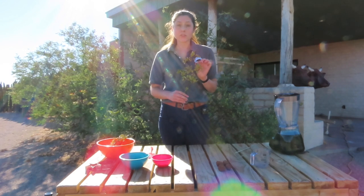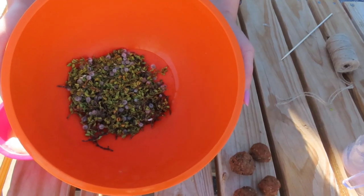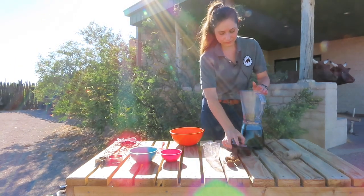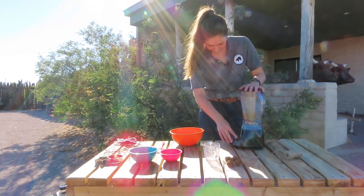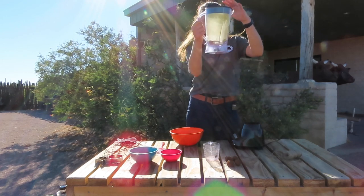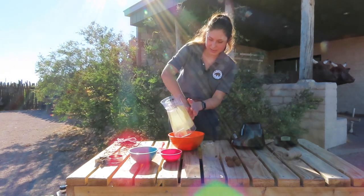After your creosote leaves have dried, you're going to want to remove the leaves from the branch. Now that you have your dry creosote leaves removed from the branch, it's time to put them in the blender. It's okay if you go ahead and leave some of the twigs into the mix. I used three quarters of a cup. Once you put it in the blender, you're going to blend until it turns into a leaf powder. Before you remove the lid of the blender, be very careful and open it very slowly, because the leaf powder will rise up and it can cause you to cough.